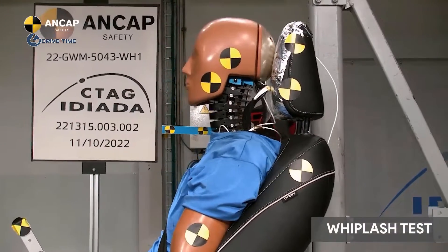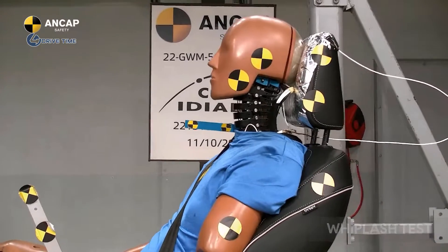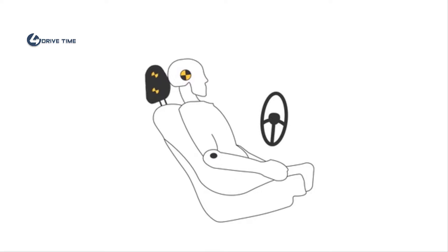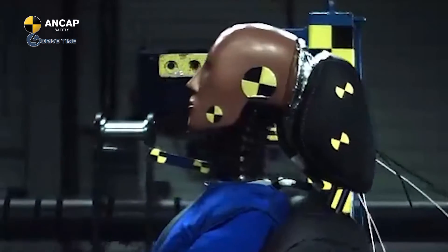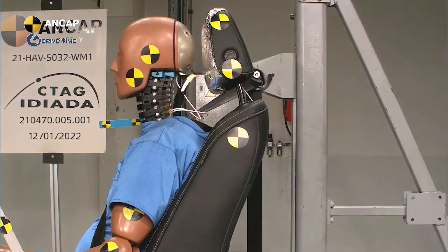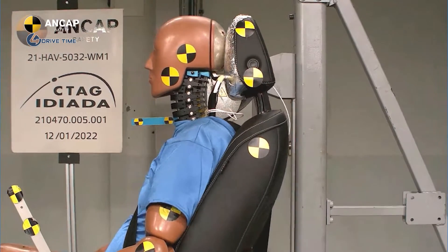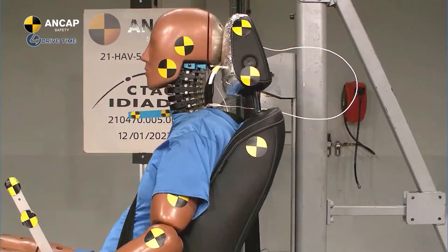Head and neck injuries resulting from rear-end crashes are common and can be significant. Our whiplash testing is conducted to assess likely head and neck injury in rear impact crashes. A seat from the test vehicle is mounted to a mobile sled, which is propelled forward to simulate a rear-end crash. These tests are conducted with moderate and high impact severity, representing an average acceleration of 4.9 G and 6.4 G.